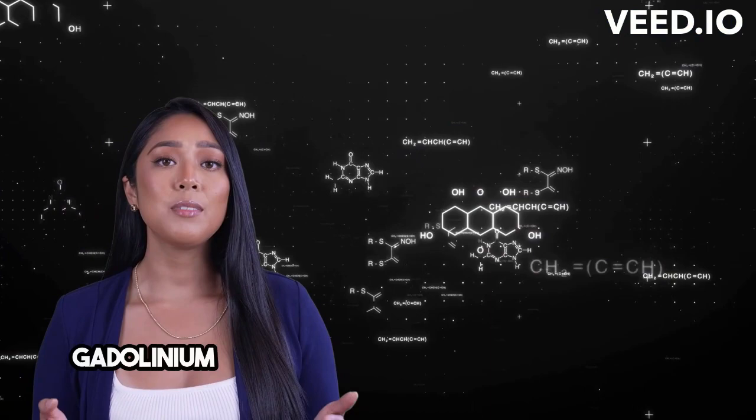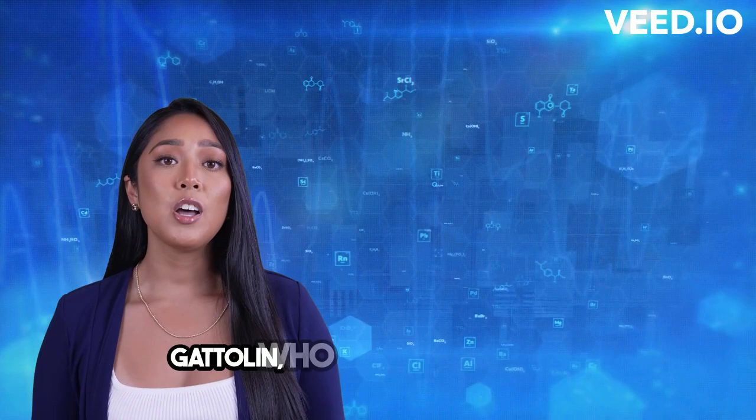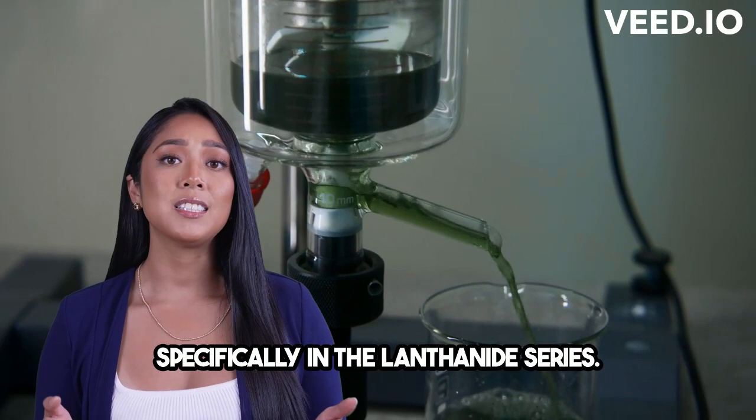Let's start with its history. Gadolinium was discovered in the late 19th century by a Finnish chemist named Johan Gadolin, who it was named after. It sits in the periodic table, specifically in the lanthanide series.